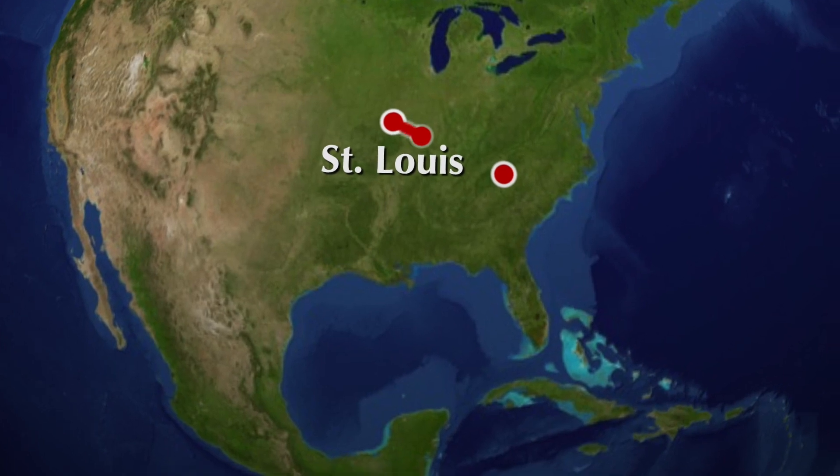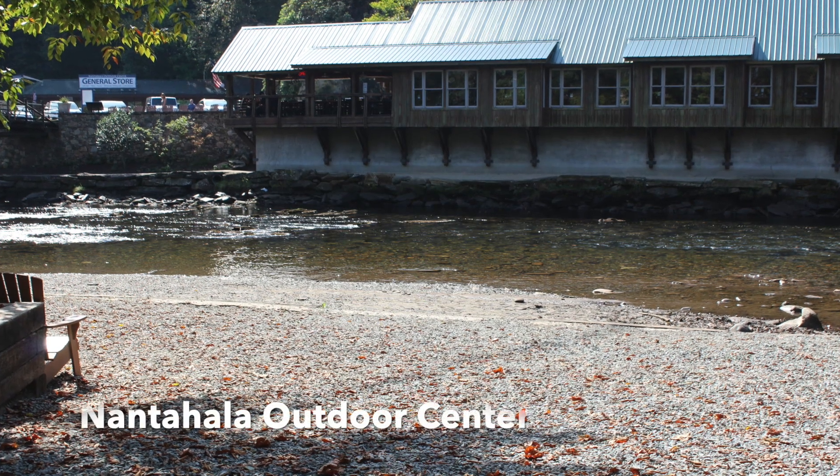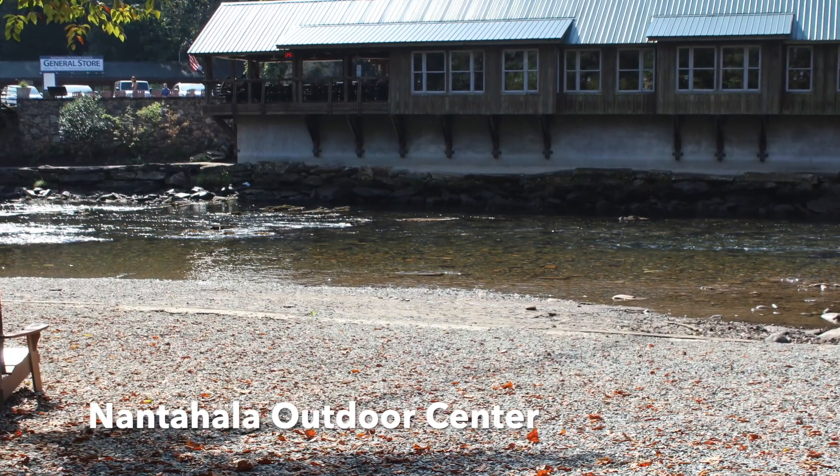We woke up early on Wednesday morning to start our 14-hour drive to the Nantahala Outdoor Center near Asheville, North Carolina. We arrived late at night and went to bed in our cabin.